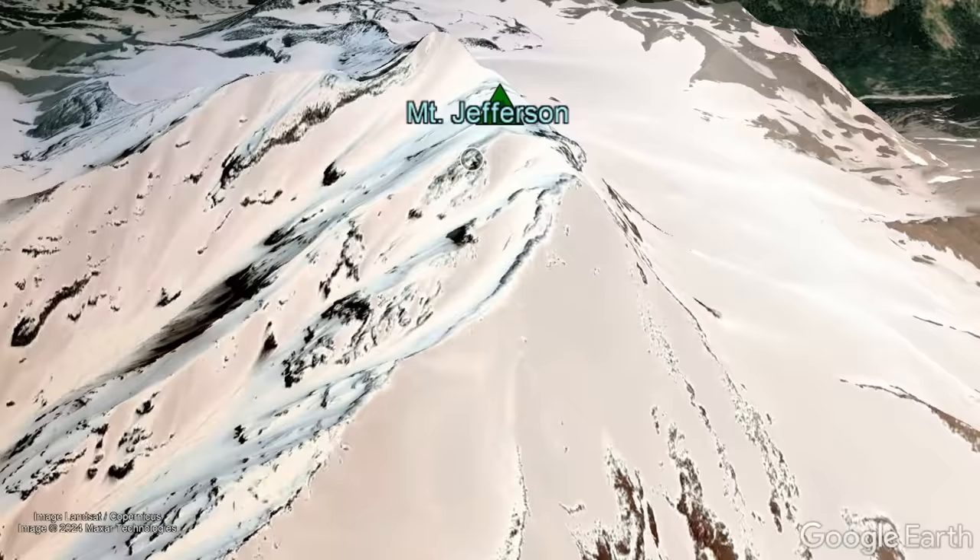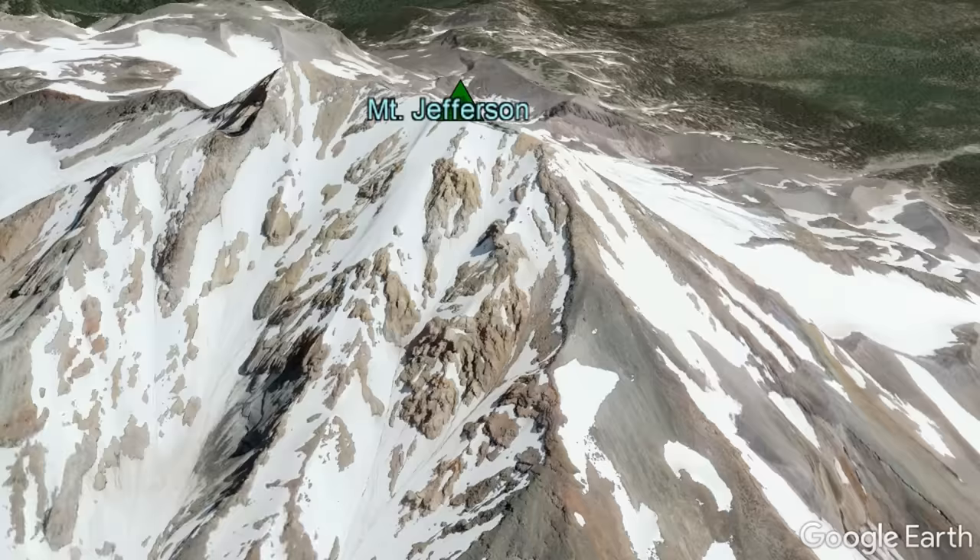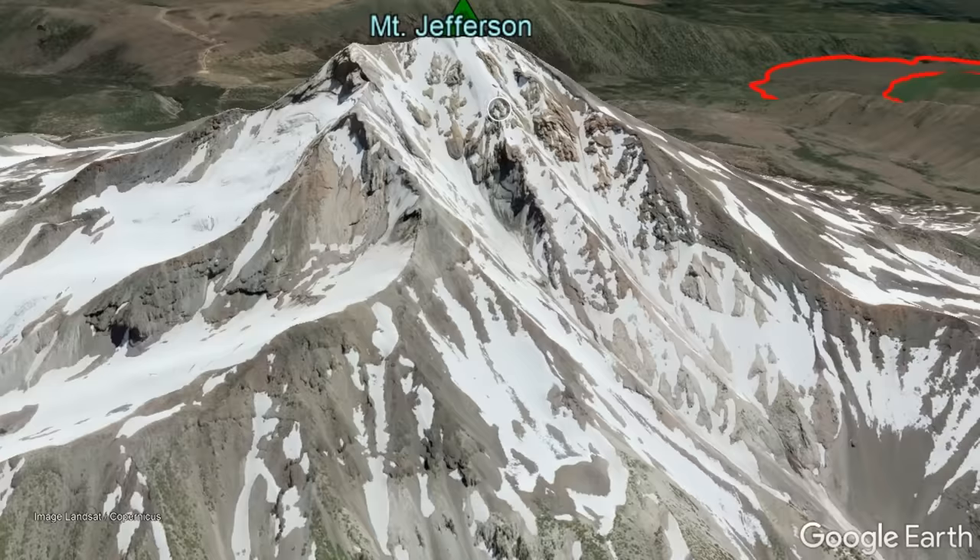Looking to the north, Mount Jefferson's towering edifice correctly looks quite old simply due to the level of erosion it has experienced. This edifice has not erupted for 15,000 years, with its origin being traced back to a time 280,000 years ago.